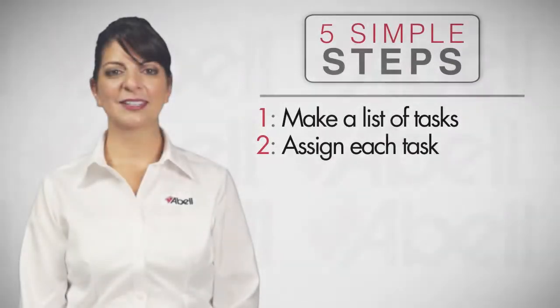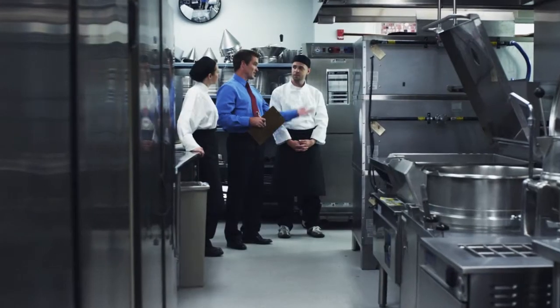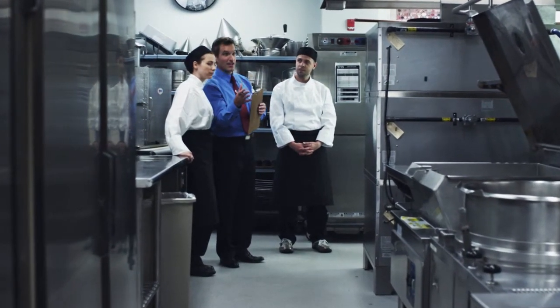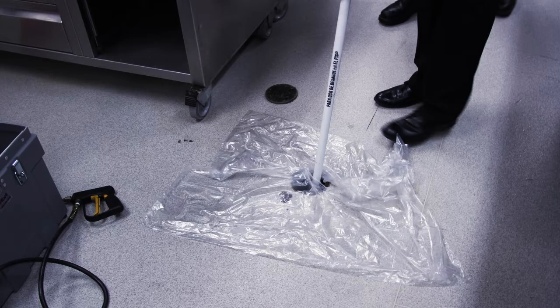Number 2: assign each task to an employee. When you assign employees individual duties, they know it's their job and are accountable for that task. You might also hire a cleaning service for certain items on your list, which could be easier to manage.